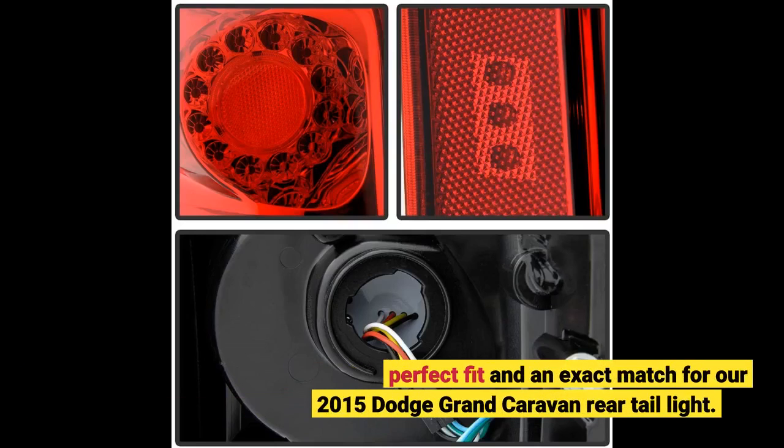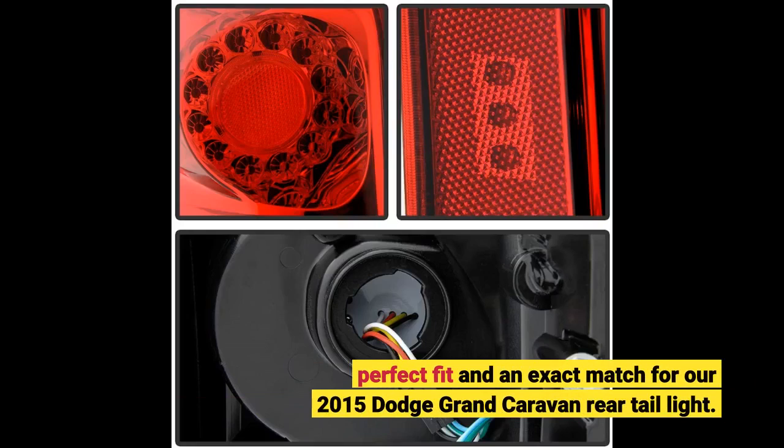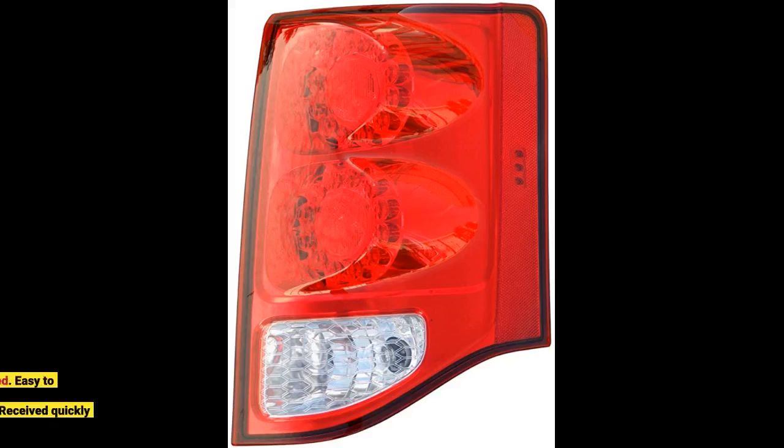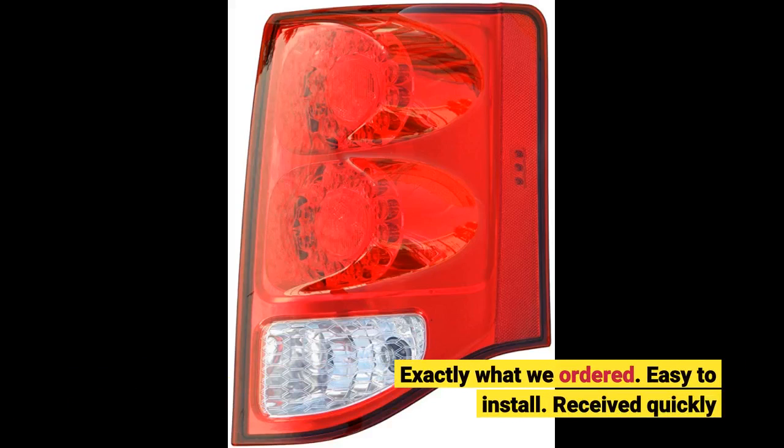Perfect fit and an exact match for our 2015 Dodge Grand Caravan rear tail light. Exactly what we ordered. Easy to install. Received quickly.